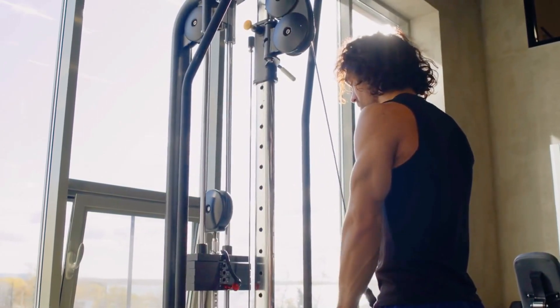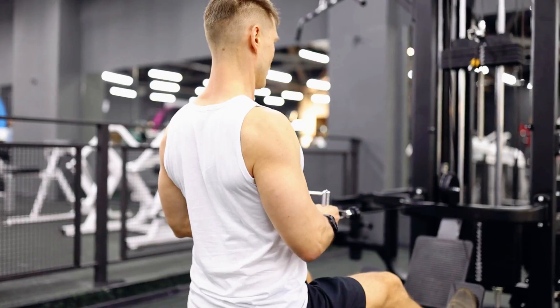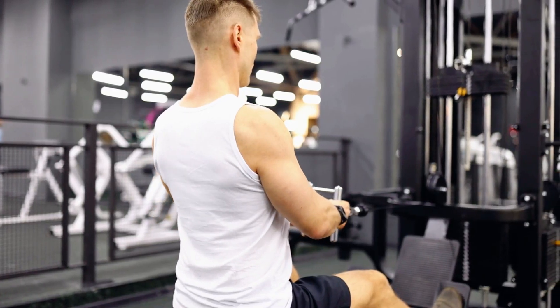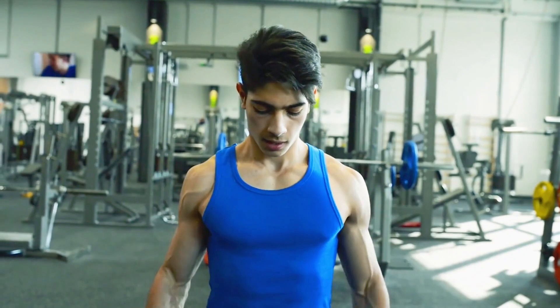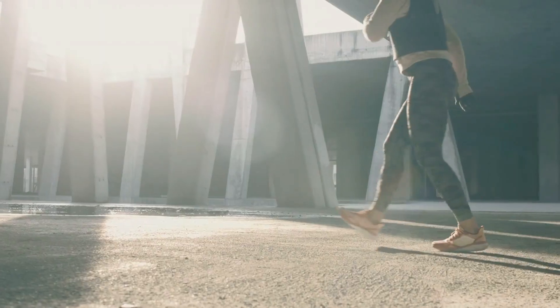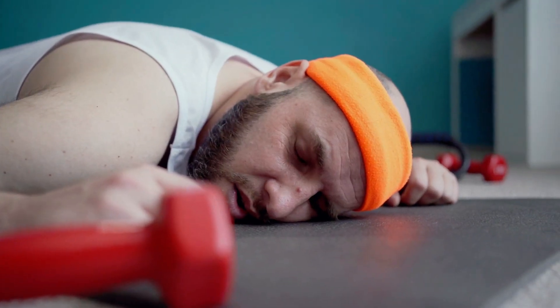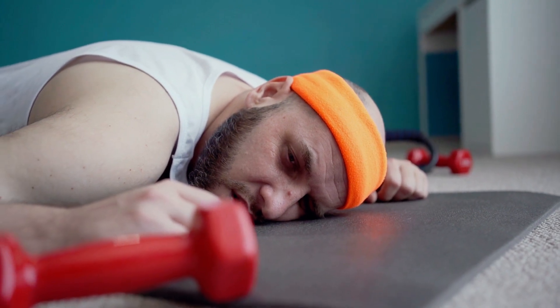How many sets should you really be doing to maximise muscle growth? Is it just one all-out set to failure, or do you need to push through 20 sets with high volume? The fitness world is divided. Some say less is more, while others claim the more the better. But what if both sides are missing the mark? What if you've been doing too much, or too little, and it's secretly holding back your gains?